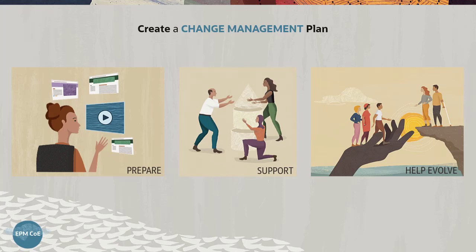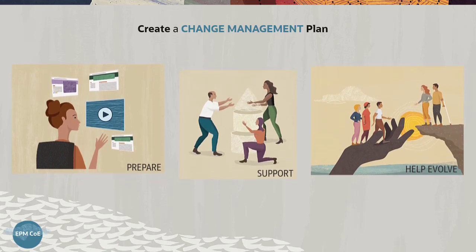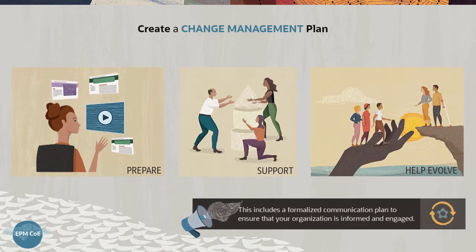Vision Corporation's EPM COE will keep the organization updated with a transformation in people, processes, and technology by including a formalized communication plan to ensure that the organization is informed and engaged.